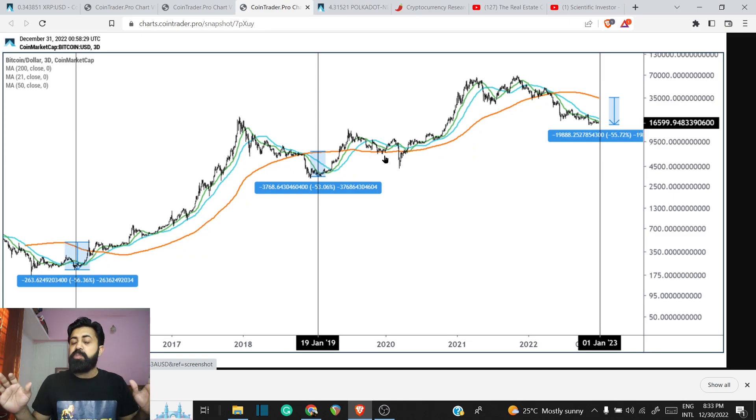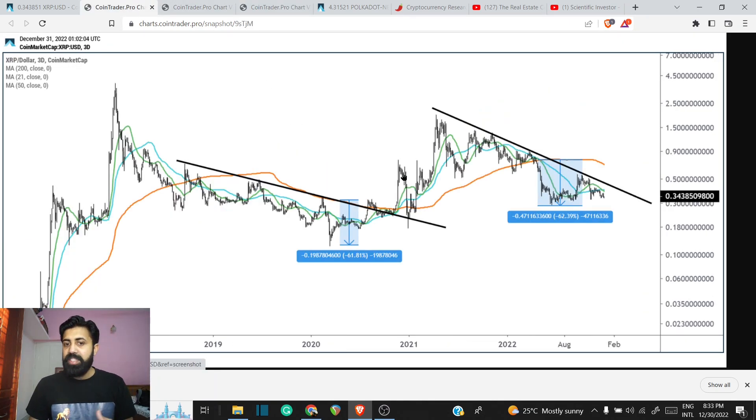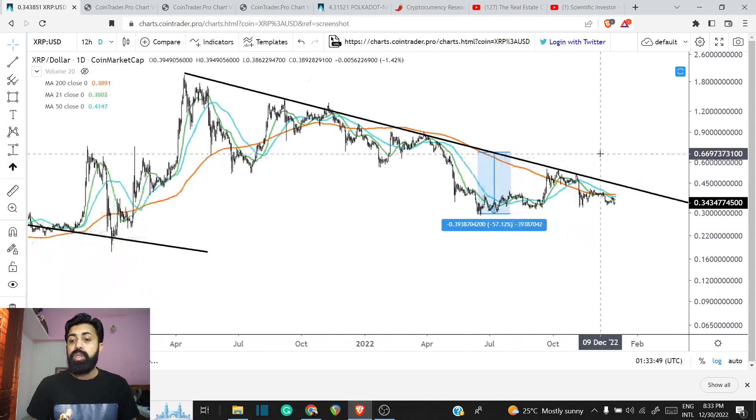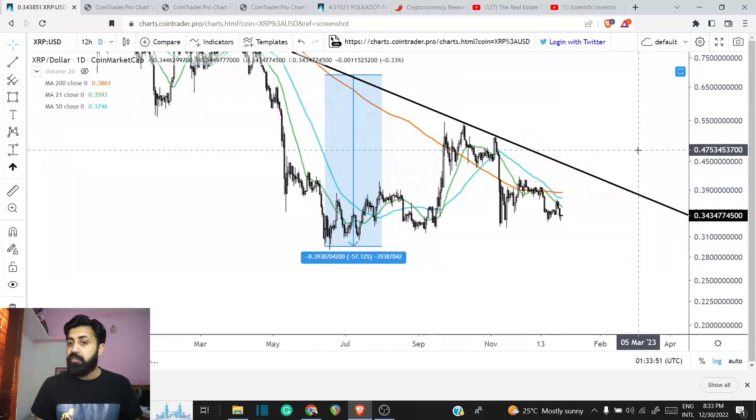Look at the macro perspective for Bitcoin, then look at the macro perspective for XRP. Both of these actually show us that we have come through a similar situation in history. So if we say we are not smarter than history, and we agree that we have a lot to learn from history, this does give us some insights about what to anticipate in the near future.